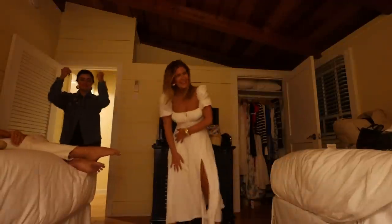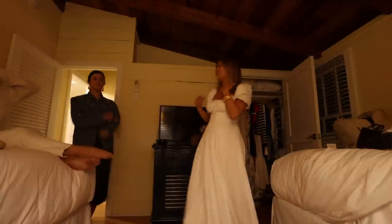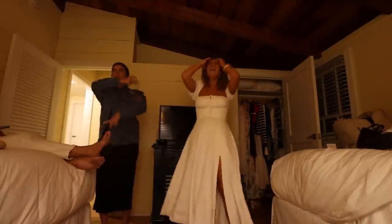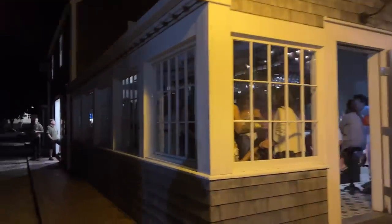Here we are — the Gaslight. I'm excited. It seems pretty tame, but we'll get crazy.